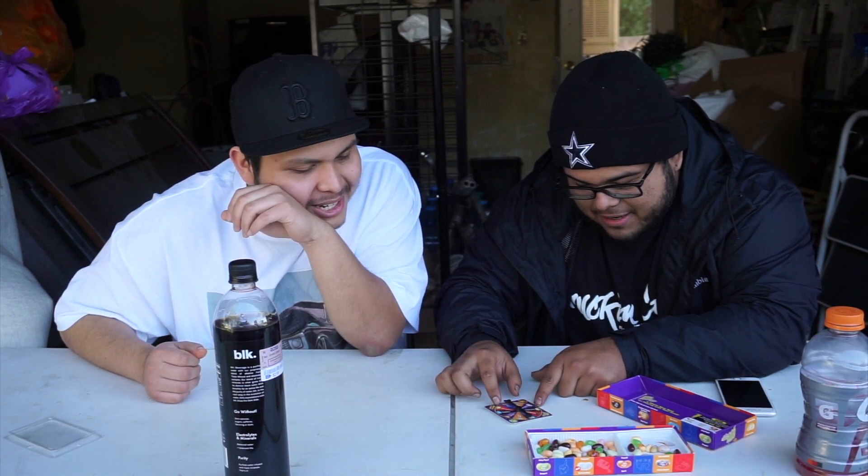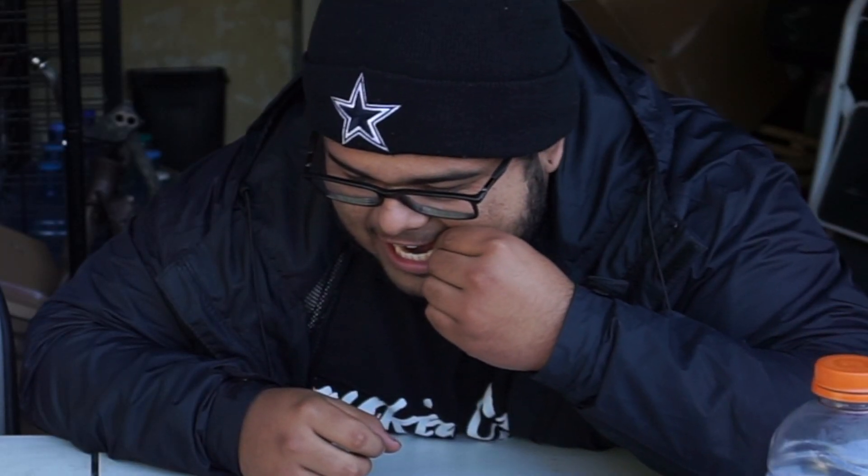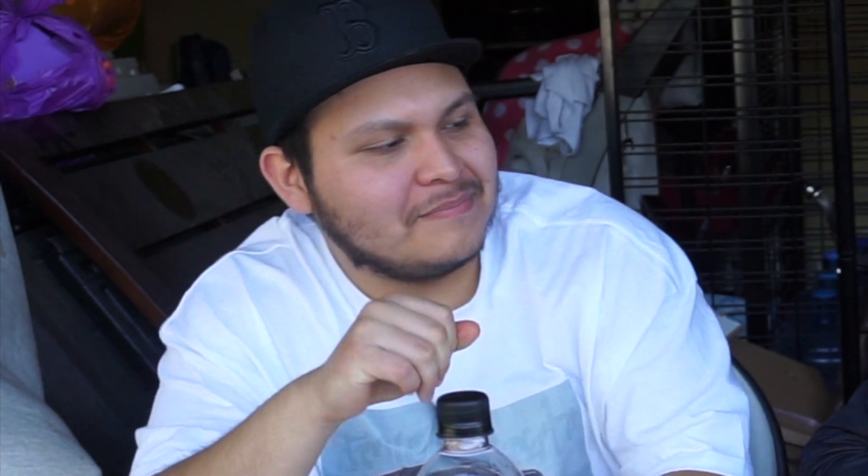Rotten egg or buttered popcorn — both sound nasty. Eat it! What the — you're gonna have to eat it. Just buttered popcorn, bro. Still kind of nasty though. I got tutti frutti or stinky socks — I hate this game! Tutti frutti! Imagine the stinky socks. This butter popcorn's nasty as hell!